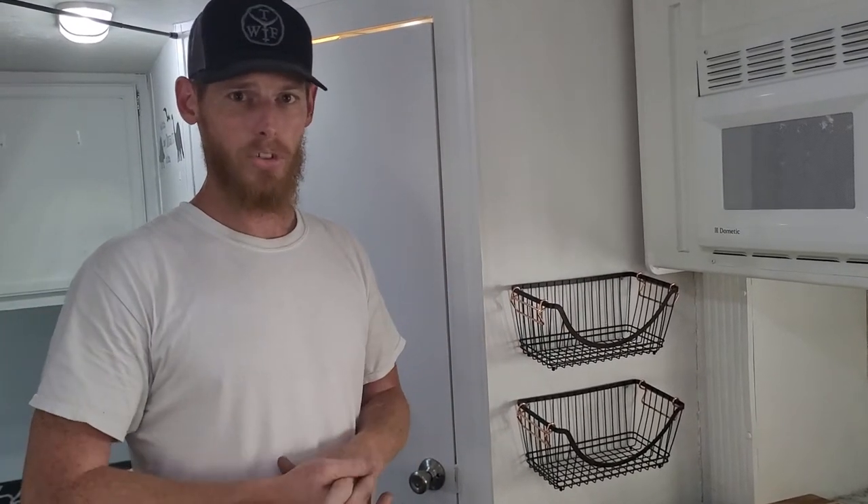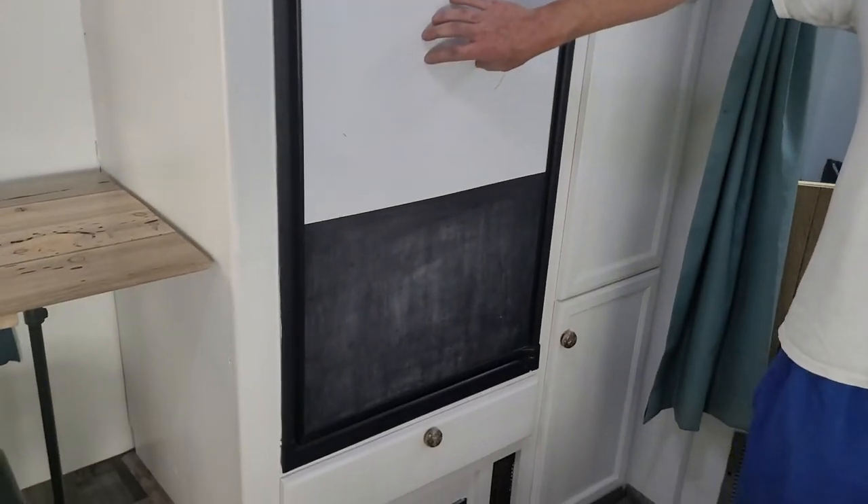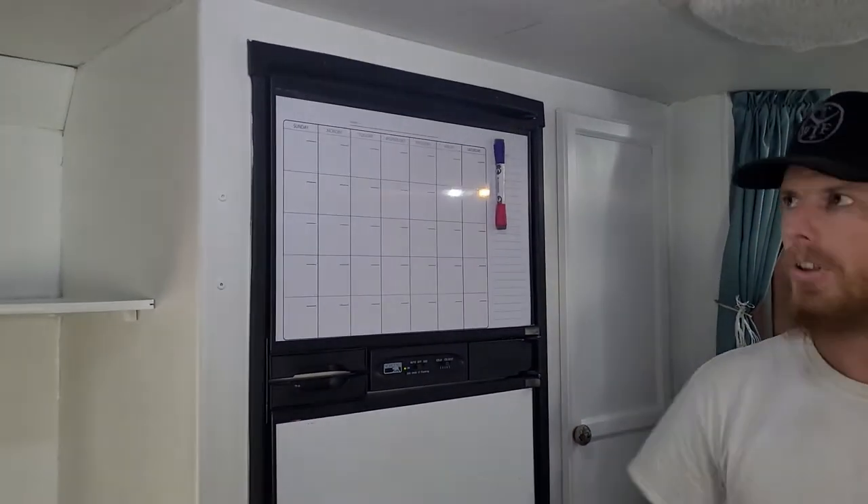We do have a toddler, so the back half of the trailer is kind of shaped toward that. If you've got kids, they're going to like this refrigerator right here. Instead of having the normal wood style paneling, you have a whiteboard on top and a chalkboard on the bottom for kids.